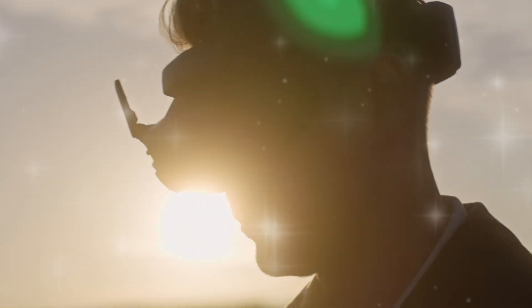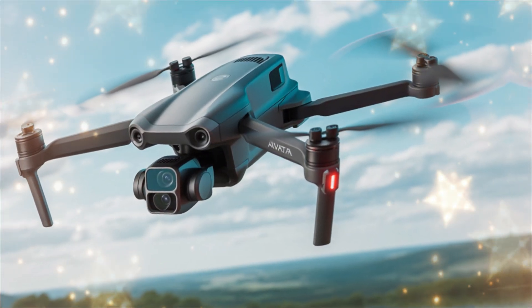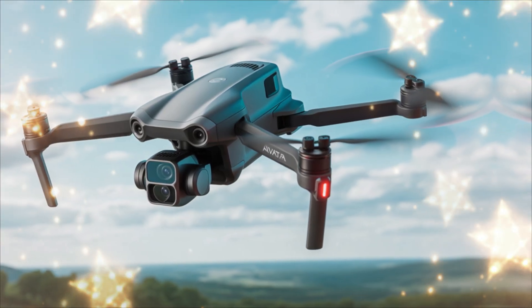If you love drones, aerial cinematography, or just want to see how far FPV tech has come, stick around, hit that like button, and let's dive straight into the DJI Avida 3, because this leak just changed everything.